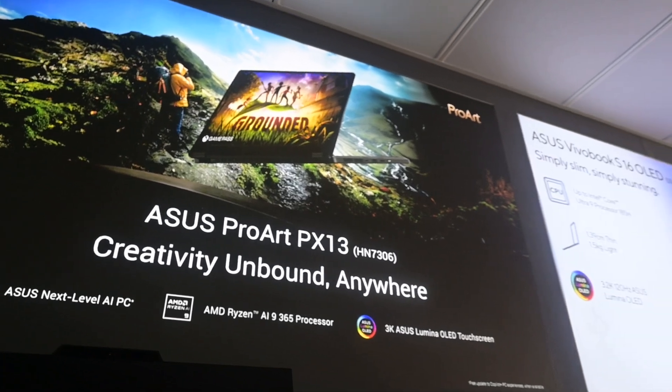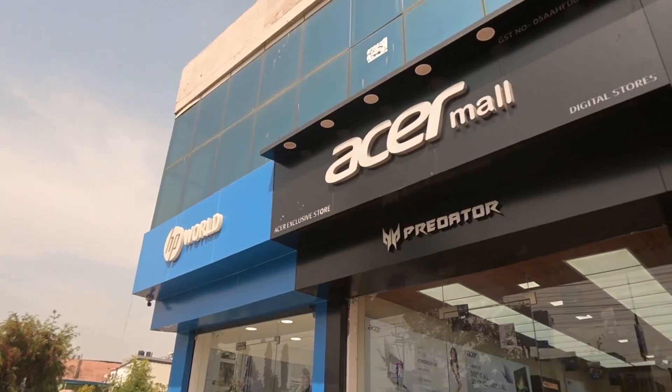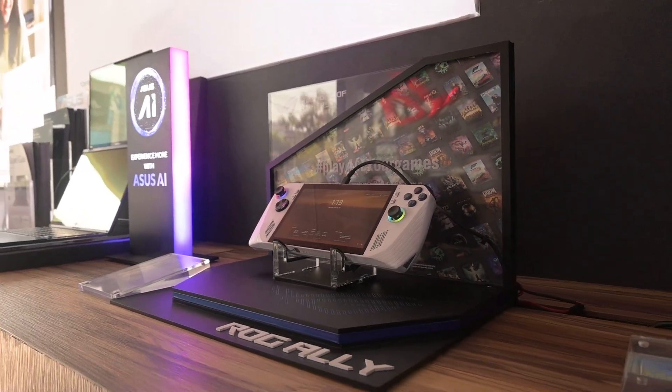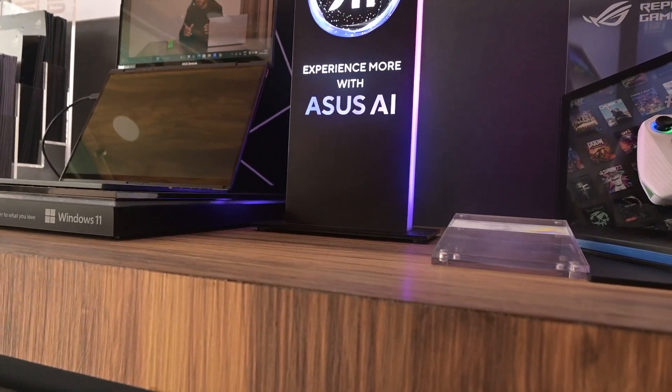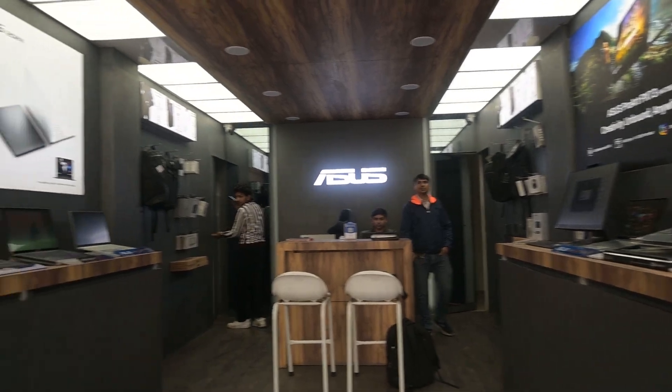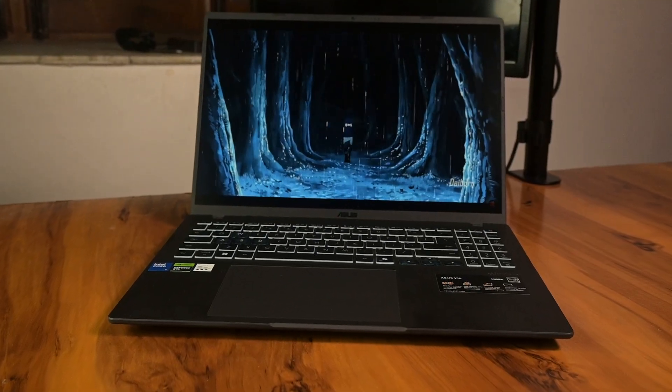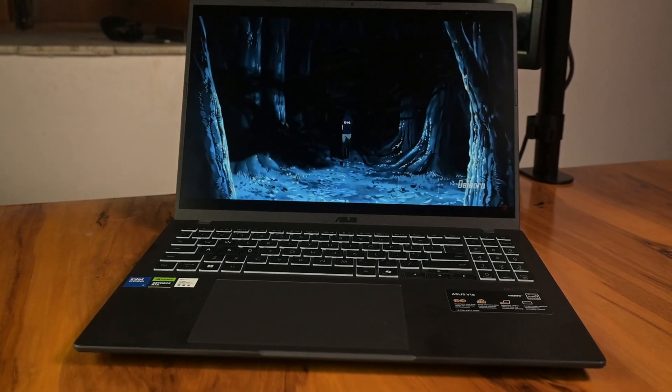This laptop was provided to us by digital store Seeradun. They have dedicated HP, Lenovo, Acer, and Asus stores offering hands-on experience, better sales support, exclusive in-store deals, and a knowledgeable staff to guide you through different options. Contact details are in the description below.